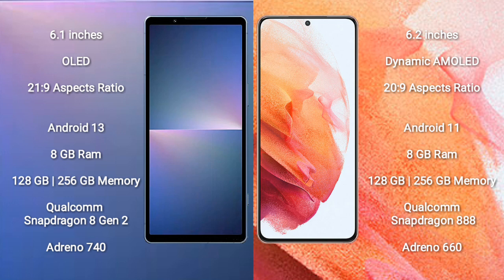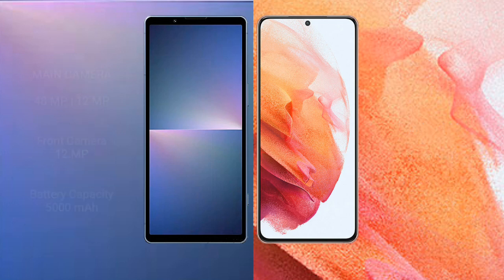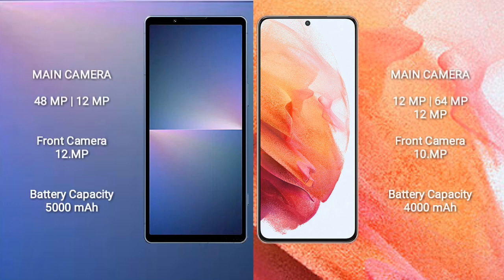The Sony Xperia 5 Mark 5 comes with 8GB RAM and 128GB to 256GB internal storage, a Qualcomm Snapdragon 8 Gen 2 processor, and Adreno 740 GPU. The Samsung Galaxy S21 comes with 8GB RAM and 128GB to 256GB internal storage, a Qualcomm Snapdragon 888 processor, and Adreno 660 GPU.